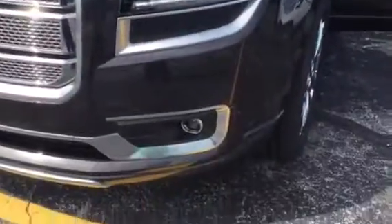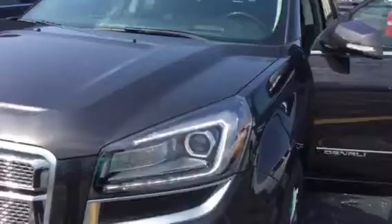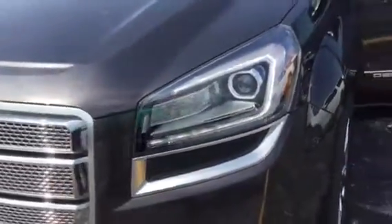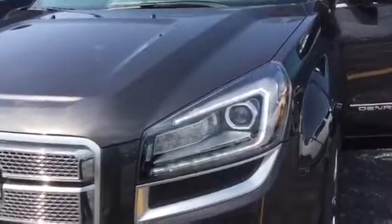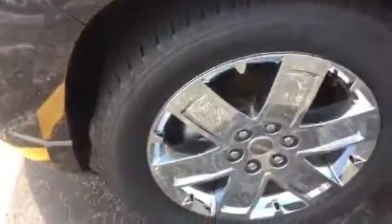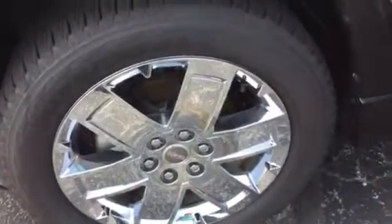HID headlamps are standard with fog lamps, projector beam, as well as a nice LED brow on the headlamp itself. That's your daytime running lamp, and it will be on in the evening. We've got striking 20-inch chrome Denali wheels, and you'll see the body is color-coded, so we don't have the black cladding like the other trim levels have.